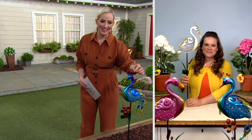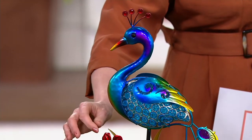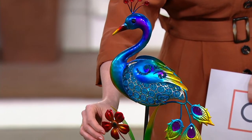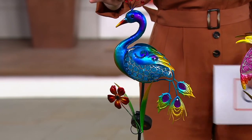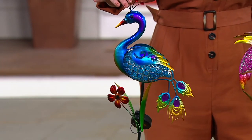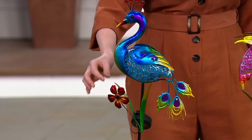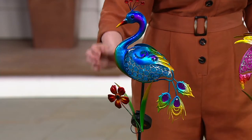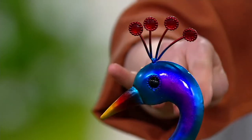These bright colors and all of these intricate details — this has Marigold written all over it. We want to bring color and a pop of brilliance to your home and garden space. Look at the peacock's beautiful tail and even the plume on his head, all those beautiful colors blending into one another.